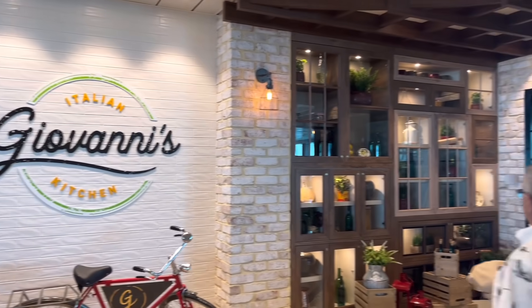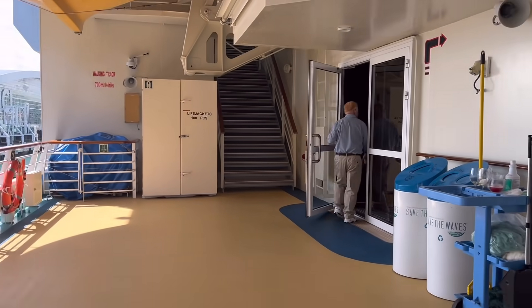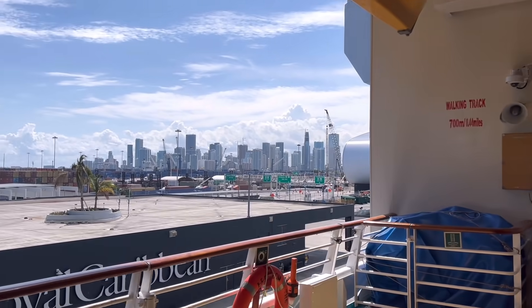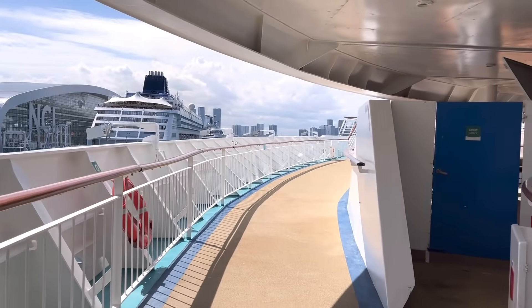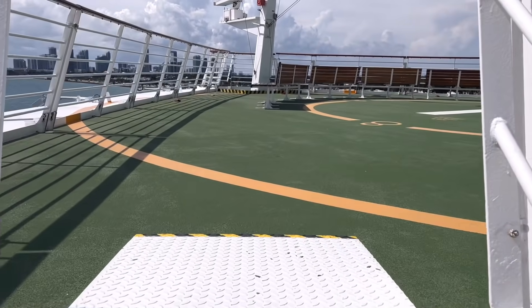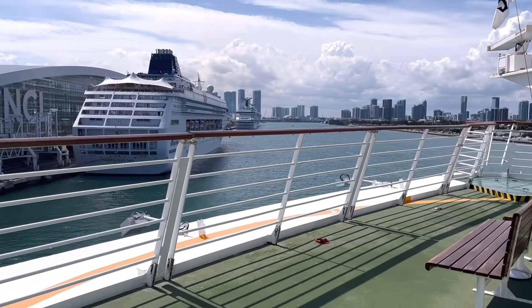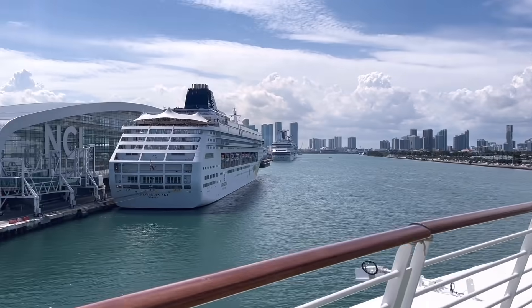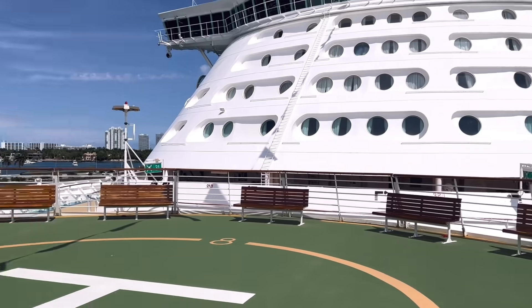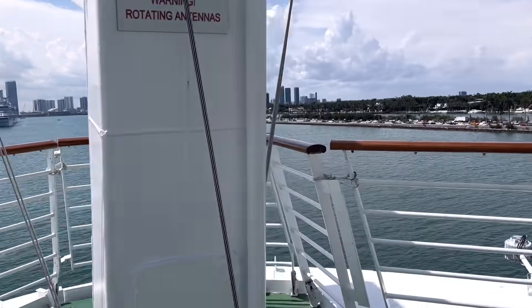Giovanni's is also here in the Windjammer area, and directly across from Giovanni's you've got Chops Steakhouse. In a minute I'm going to show you guys something you will not be able to do on most cruise ships — it's pretty cool. We had to go all the way down to Deck 4 and then back up to get the view of Miami. Freedom of the Seas is one of the few ships that allows you as a passenger to go to the helipad — meaning the very, very front of the ship. How cool is this? I'm probably going to spend a decent amount of time up here. Perfect views. You're going to do that Jack and Rose moment — boom. There you have it. Freedom of the Seas, one of the few ships you can do it on.